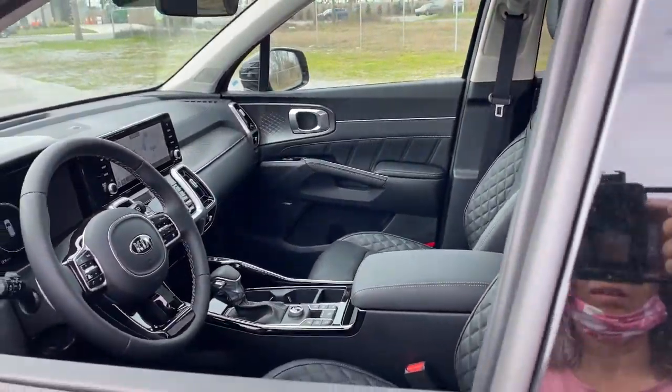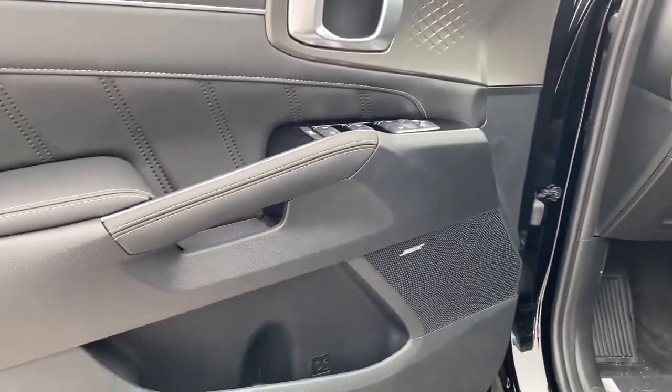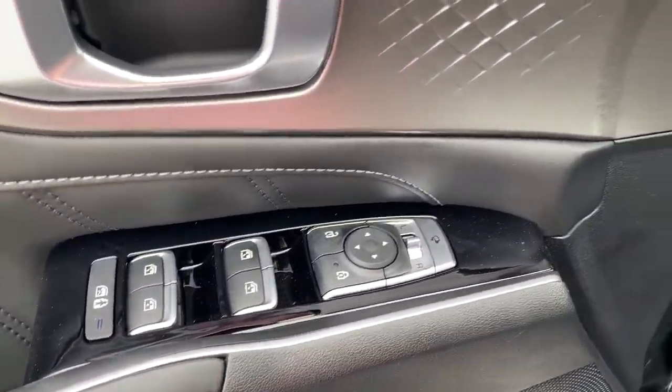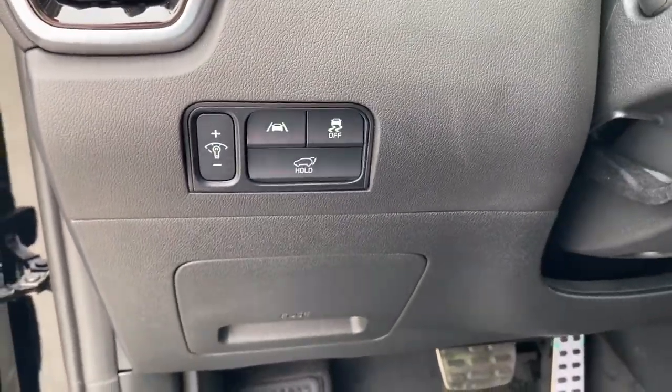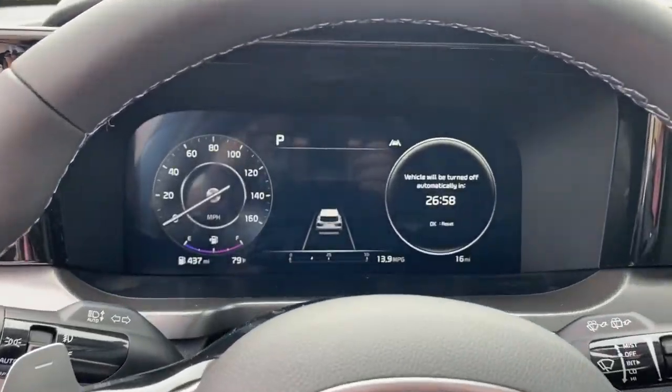These are just some of the great options this vehicle comes with: panoramic roof, navigation system, keyless entry, sunroof, moonroof, power liftgate, premium sound system, satellite radio, remote engine start, lane-keeping assist, and power passenger seat.